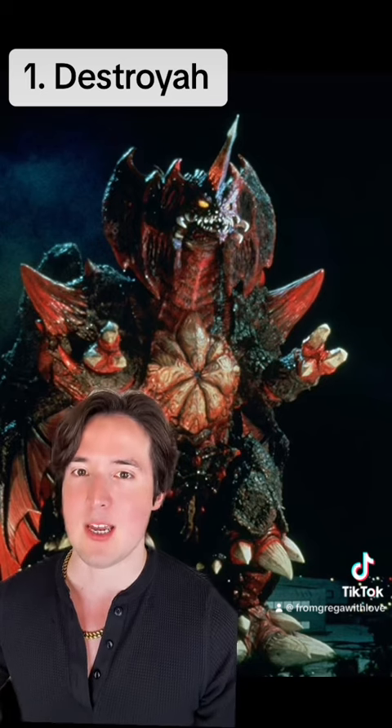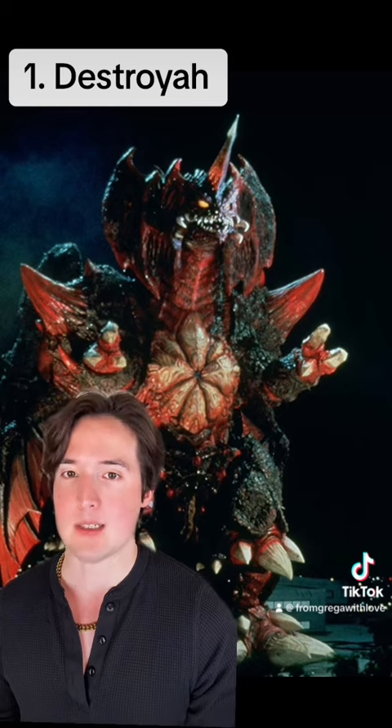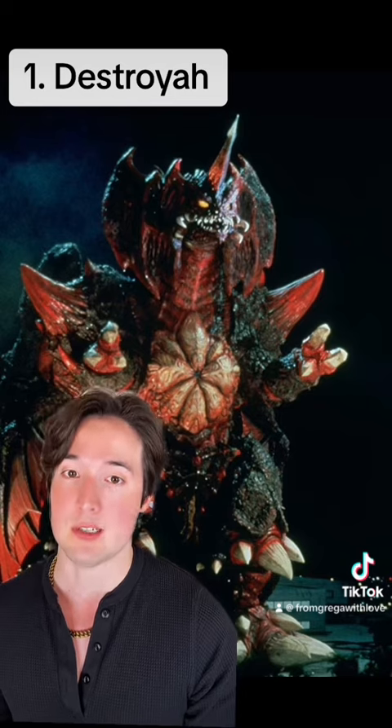If Legendary Pictures ever licenses any additional Toho Kaiju for a Monsterverse movie, the next monster they should license is Destroyah.